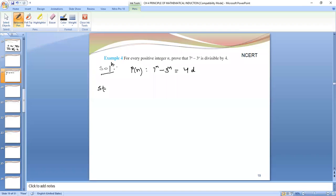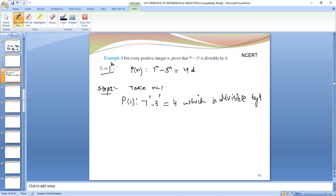Step 1: Take n equals to 1. When we take n equals to 1, P(1) gives 7 raised to power 1 minus 3 raised to power 1 equals 4, which is divisible by 4. So therefore, P(1) is true.